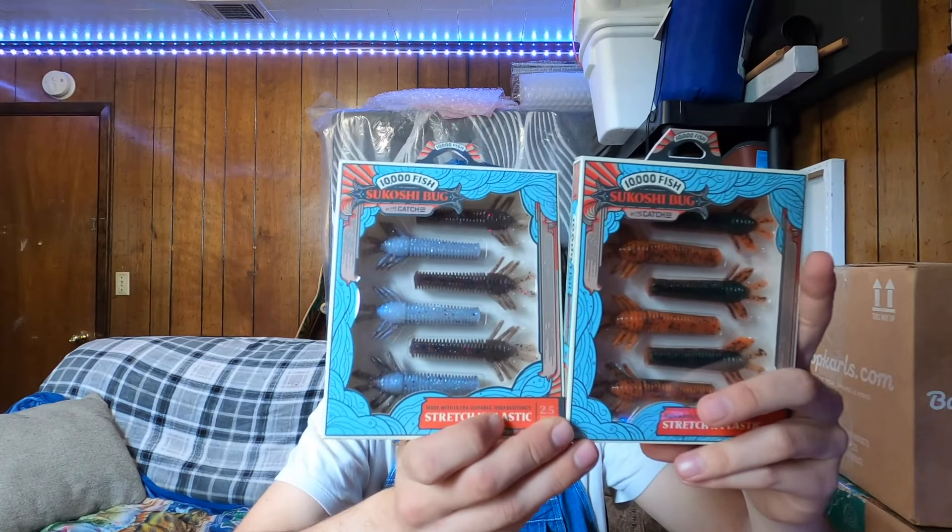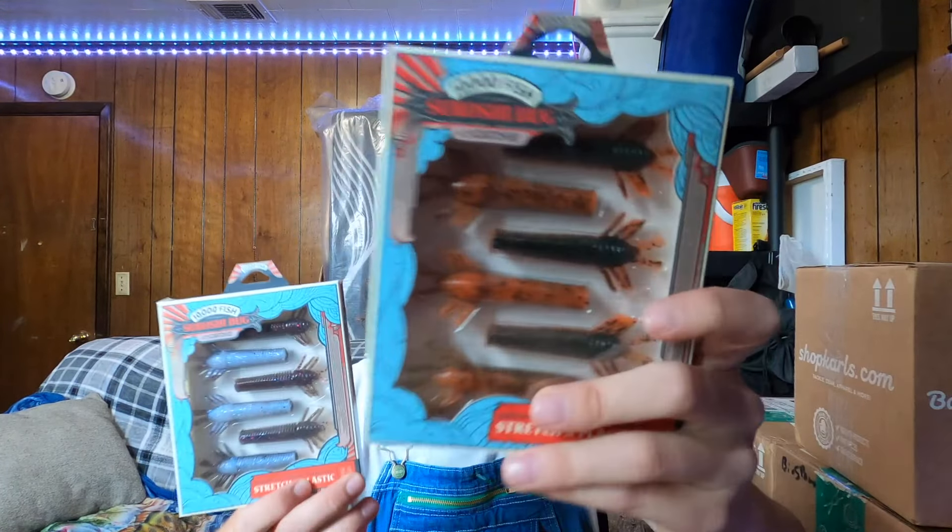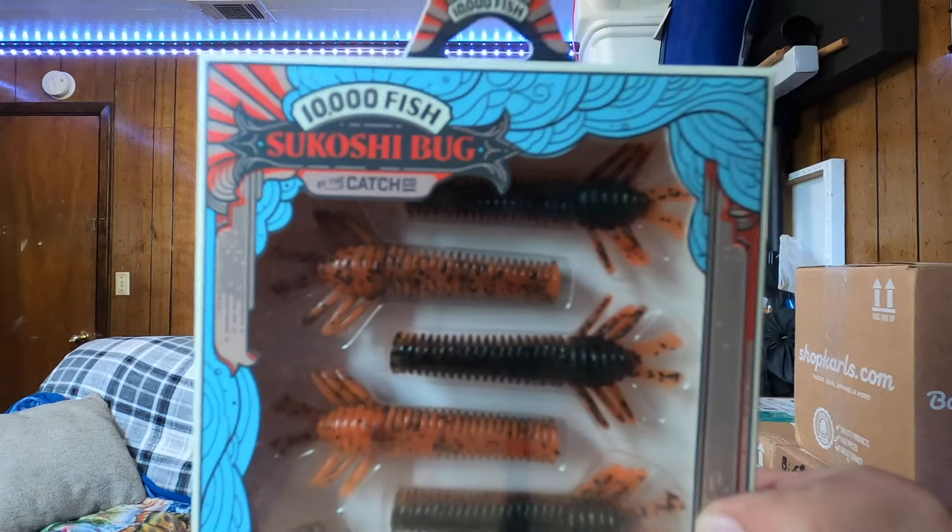Really nice interesting color, and again it comes in that sweet clamshell packaging — literally all the craw baits are standing up straight. I can flip them, turn them, put them in my bag, take them on the boat or in the kayak, and they're going to hold up way better than most packagings. A lot of salt in them and probably a lot of action too because those craw appendages look huge.